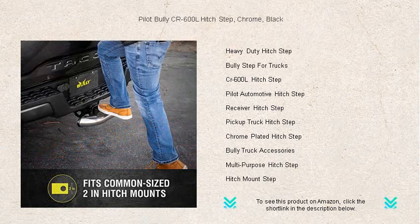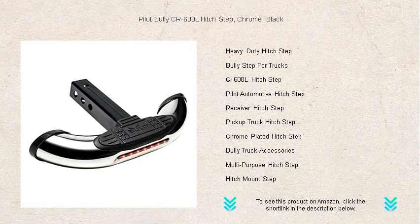Whether you're loading gear, accessing your truck bed, or simply need an extra layer of protection for your bumper, the Pilot Bully County Route 600L Hitch Step is your heavy-duty partner for any adventure.